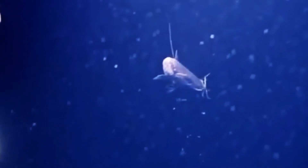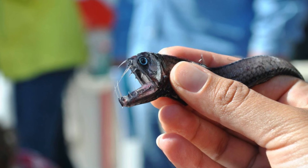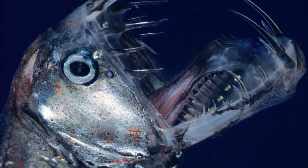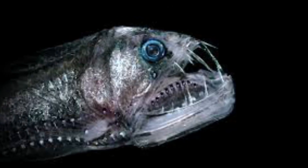At night, the viperfish swims up into shallower depths of less than 200 meters where food is more plentiful. Pacific viperfish mainly feed on fish, but they will go after crustaceans, plankton, shrimp, and occasionally larger fish. The main fish they feed on are myctophids, otherwise known as lanternfish.